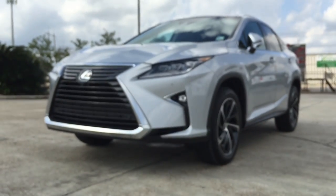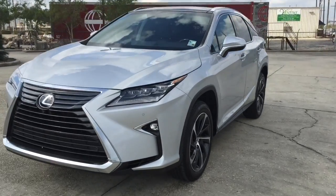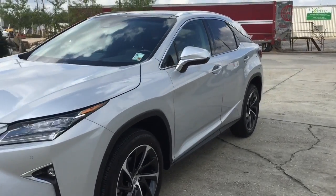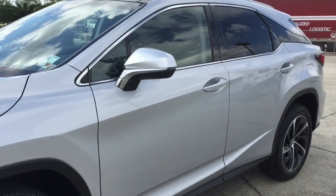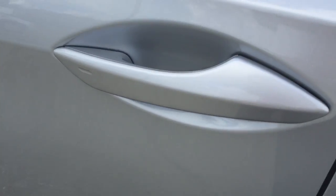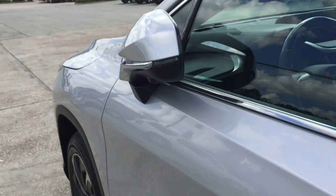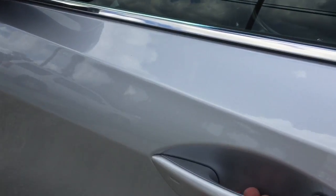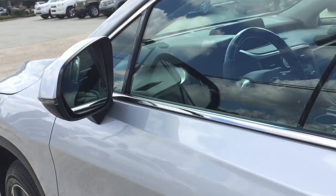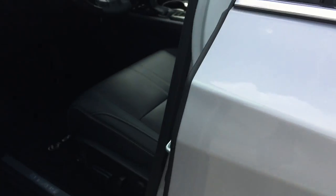The car comes equipped with a smart access key system. With the key in your pocket, just press the button on the door handle once to lock. The side view mirrors will automatically fold once the vehicle is locked. After a few seconds, place your hand behind the door handle to unlock, and the side view mirrors will automatically unfold when the vehicle is unlocked.